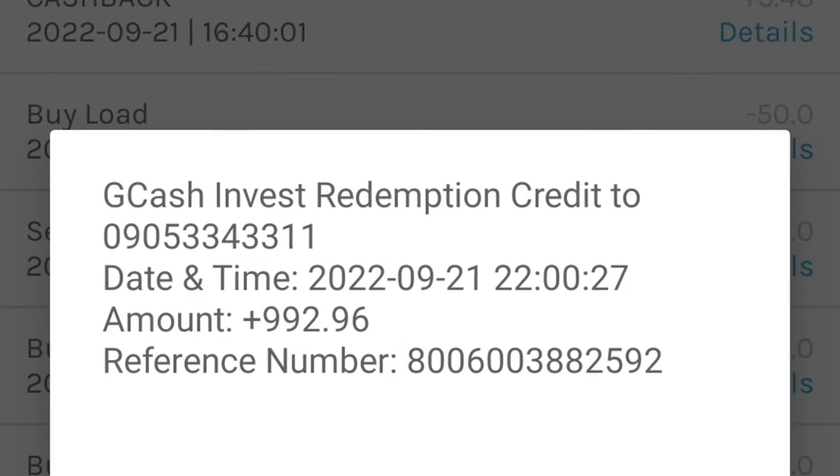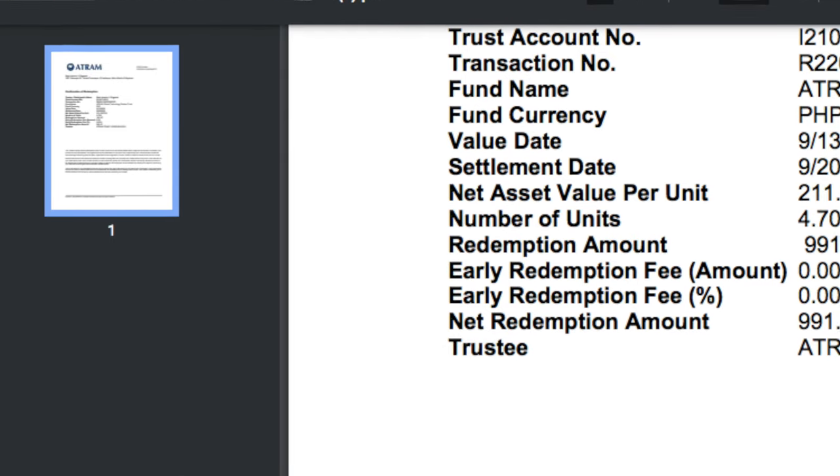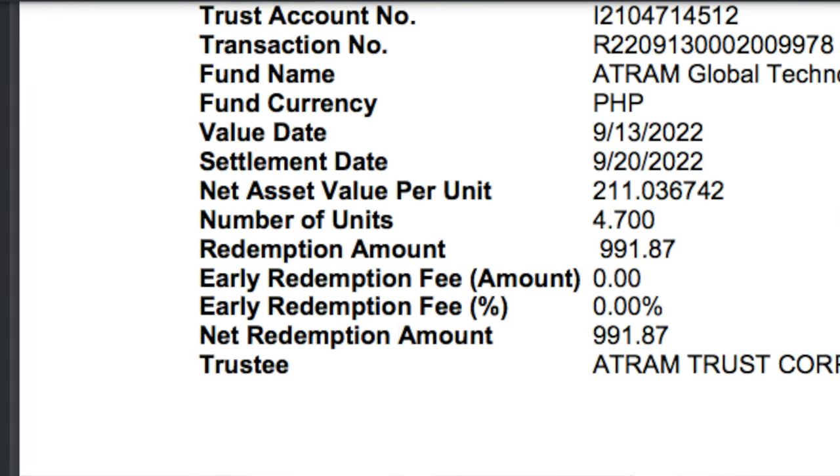Now we can move on to the actual amount and not the indicative amount. The actual amount is 992 pesos and 96 centavos for GCash. And for Seedbox, the actual amount is 991 pesos and 87 centavos. The one-day lag with GCash actually worked out for me because the fund went up by a little bit — though it went up by less than 1 peso, which is very minuscule. I think we can still get a good comparison as to what actually gets credited to my bank account.